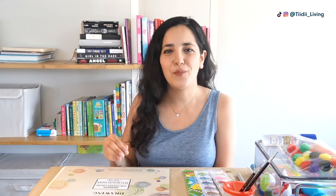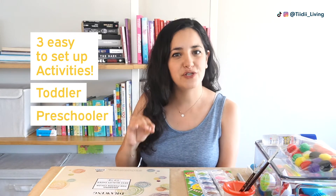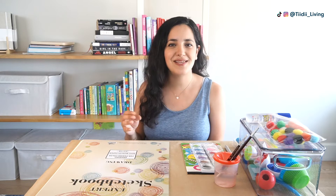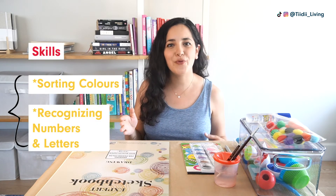Hi everyone! In this week's video, I'm going to be sharing with you three super easy to set up activities that you can do with your toddler or preschooler. These are activities that will teach them skills like sorting colors and recognizing numbers and letters.